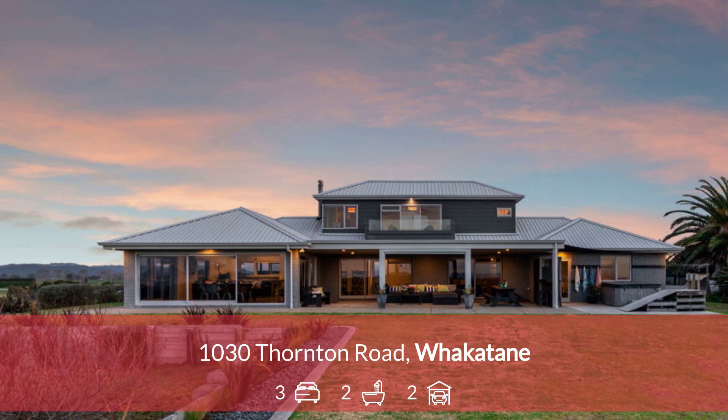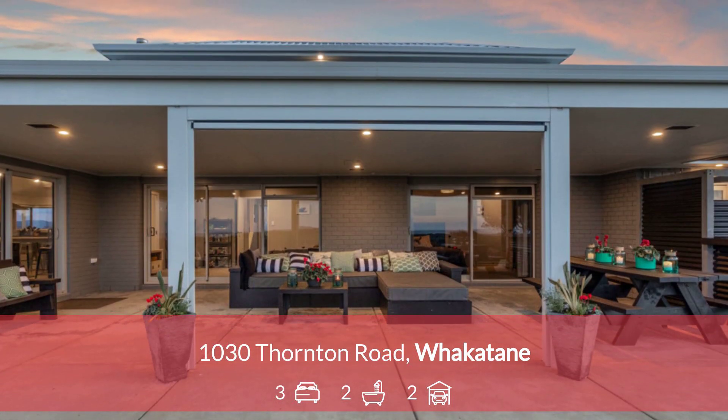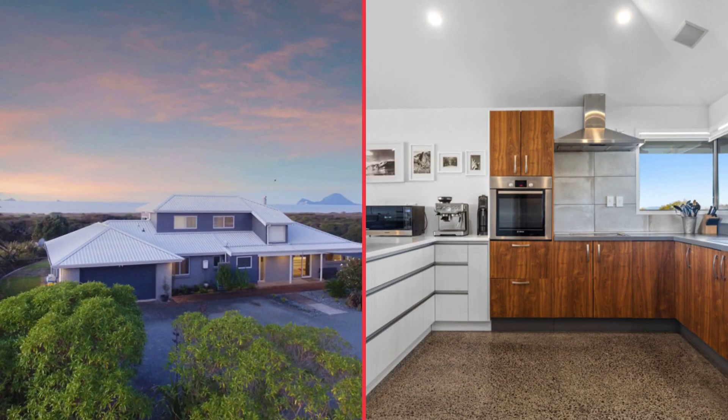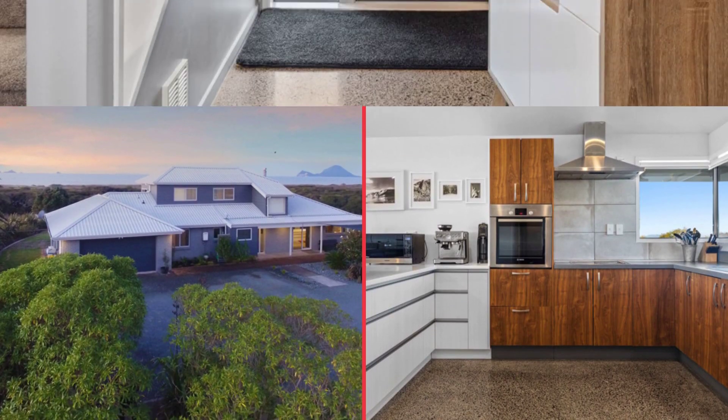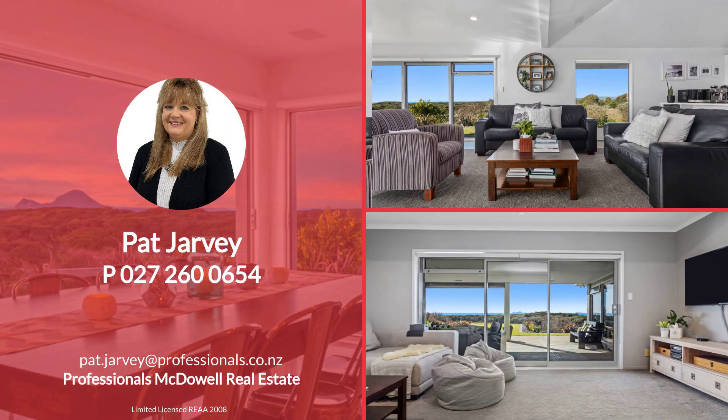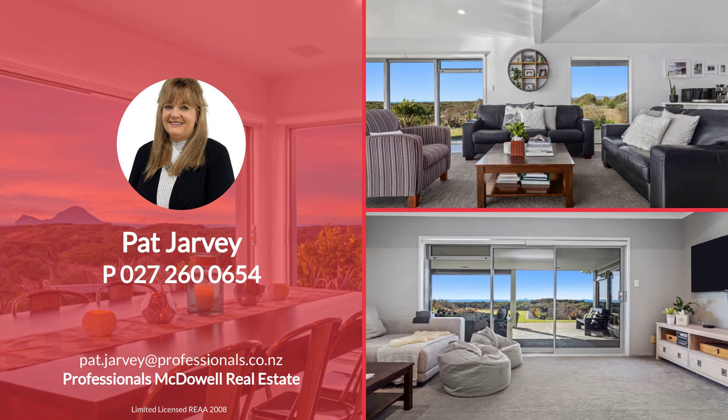Set on a 4.21 hectare coastal block, this stunning home features three bedrooms, an office, formal and informal living spaces, and two bathrooms. The spacious living area includes a well-appointed kitchen with vaulted ceilings and floor-to-ceiling windows showcasing stunning views.